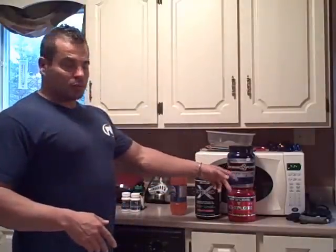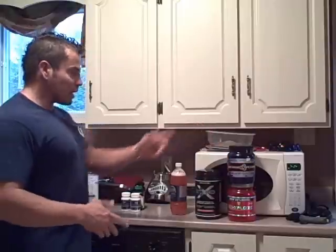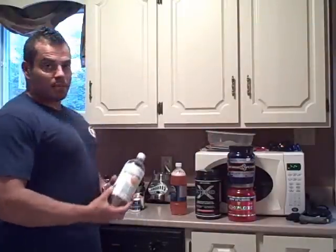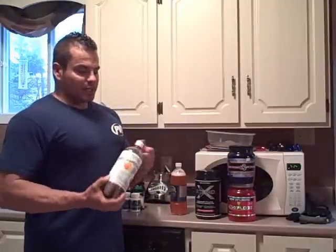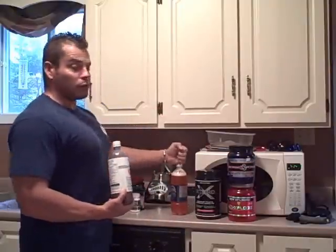So the NO2 product — NO Explode, Horsepower, whatever brand you're using — mix it in a little bit of water and drink it on the way to the gym. The amino acids you mix in water and sip during the workout itself. So you take the NO2 first, then the BCAAs during training.